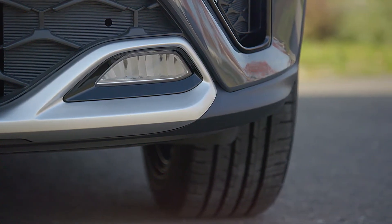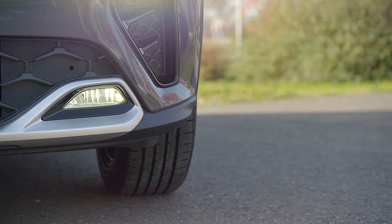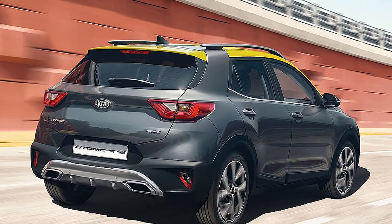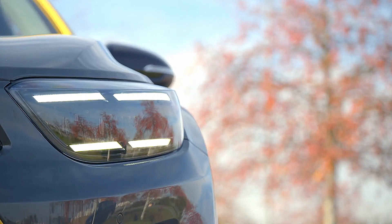The Stonic's basic design is a product of Kia's European Design Studio in Frankfurt, Germany, produced in collaboration with the brand's design headquarters in Korea.